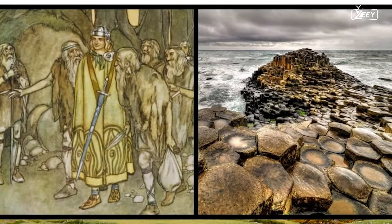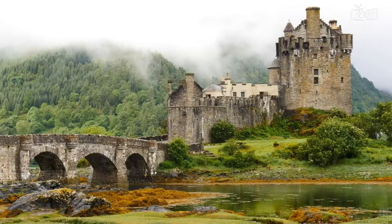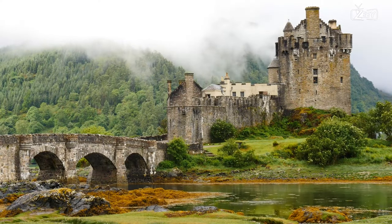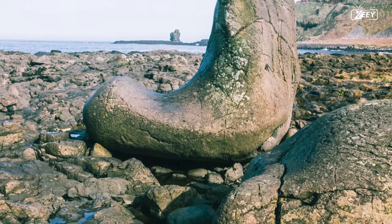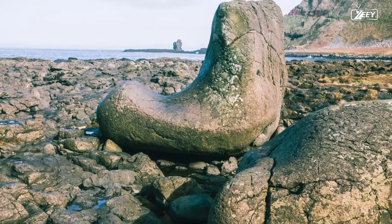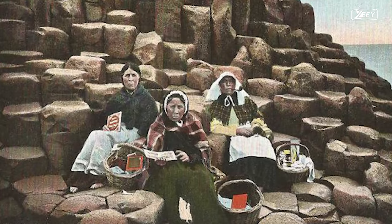One legend has it that a gigantic man named Finn McCool constructed the causeway that leads to Scotland and is also credited with creating the columns. This already enchanted location is made much more so by the presence of well-known rock formations like the Giant's Boot and the Wishing Chair, both of which exude an air of mystery.